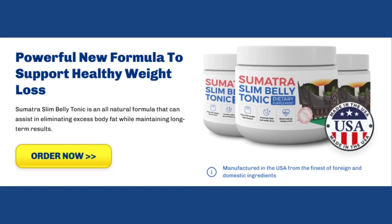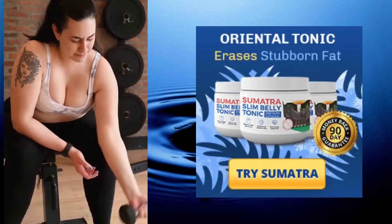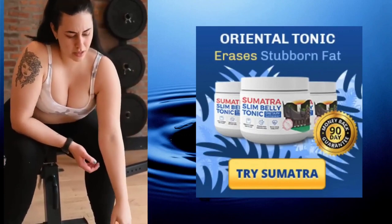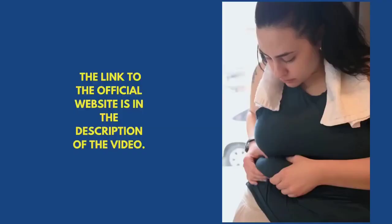Hello, everyone. Welcome to this video about Sumatra Slim Belly Tonic. I'm Rose, and today I've decided to quickly share with you the key information you need to know about this supplement. Stick with me until the end of this video — it's sure to be the most comprehensive one you'll find on the internet about this topic.